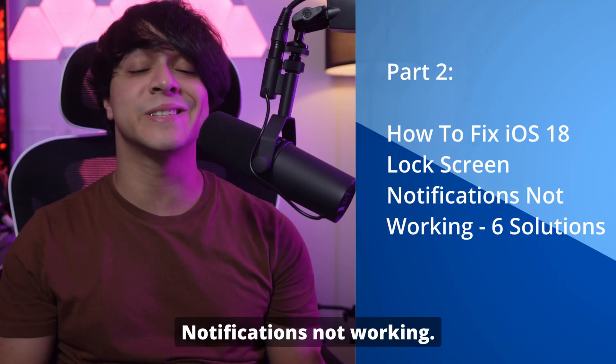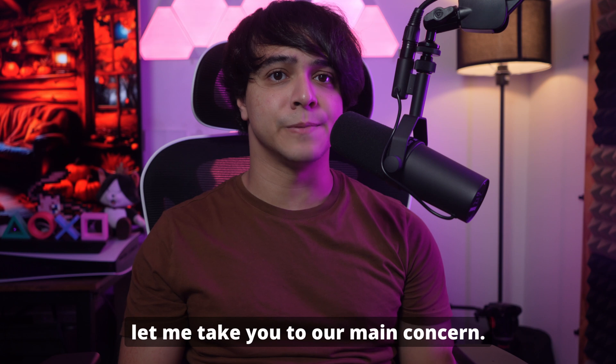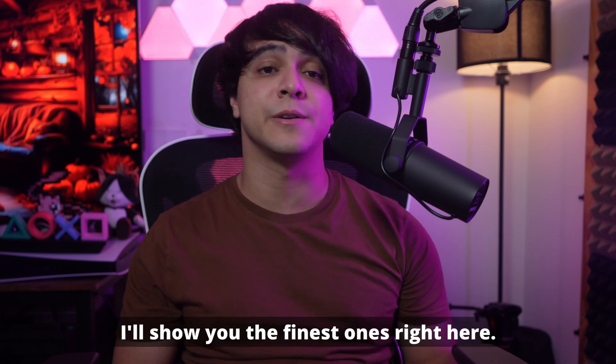Part 2: How to fix iOS 18 lock screen notifications not working — six solutions. Now that you're familiar with the factors affecting iOS 18 notifications, let me take you to our main concern. Although the internet is filled with various tools and fixes, I'll show you the finest ones right here.